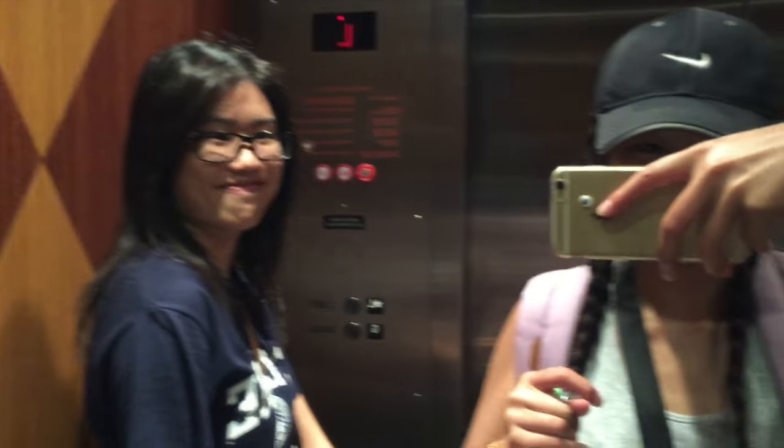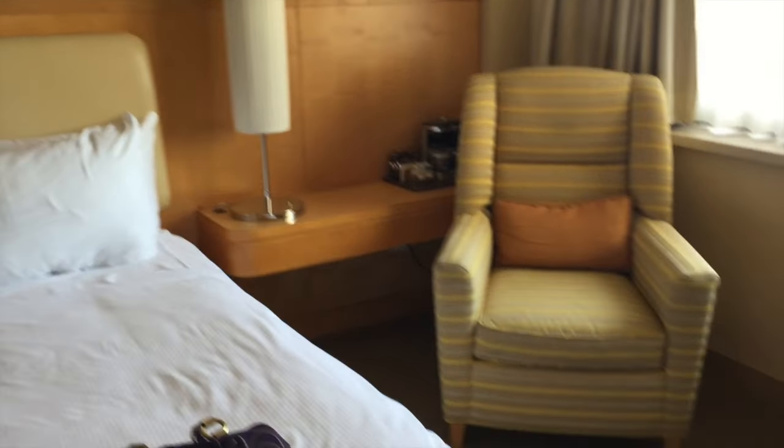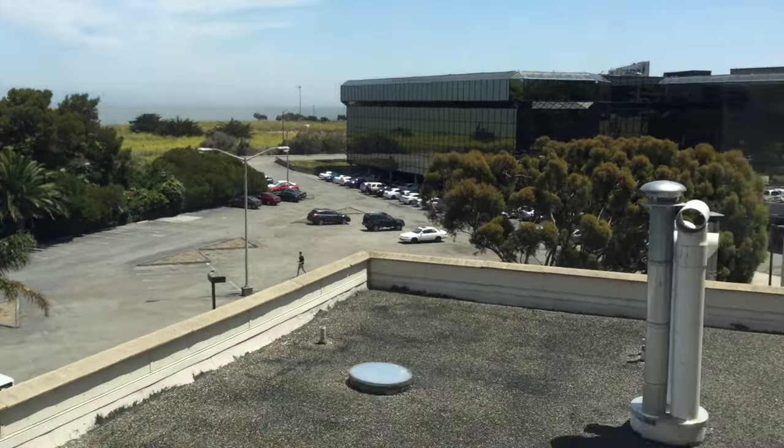We're in the elevator of the hotel. So this is our hotel — pretty cozy, pretty comfy. We have a view, a little view of the ocean and the roof.